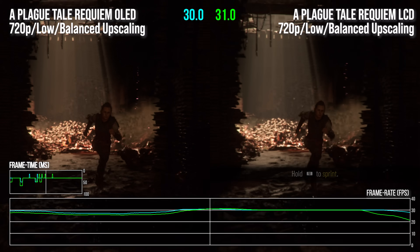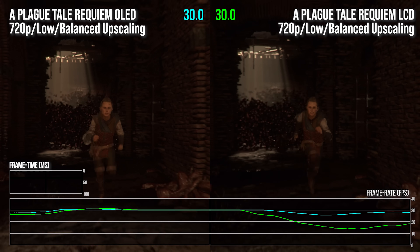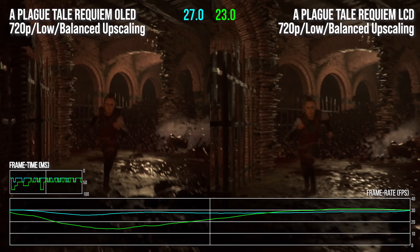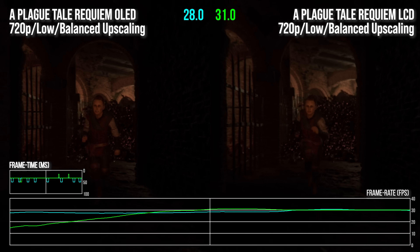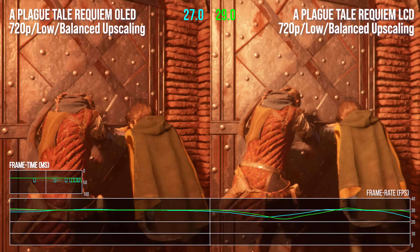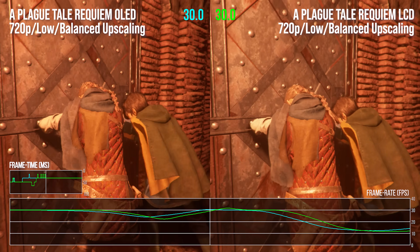You can feel the commitment and the hunger in this product for it to be the best it can possibly be. And that extends to the software side of things too, where Valve tells us that over 300 revisions to SteamOS have shipped. Steam Deck just gets better over time, whether it's down to developers favoring the machine and optimising for it, or Valve pouring more effort into its Proton compatibility layer, which often outperforms Windows, believe it or not.